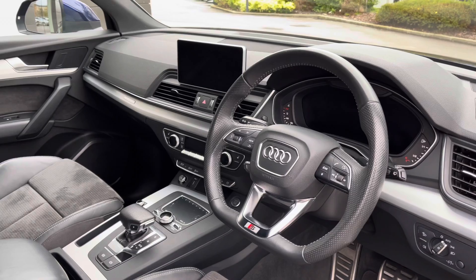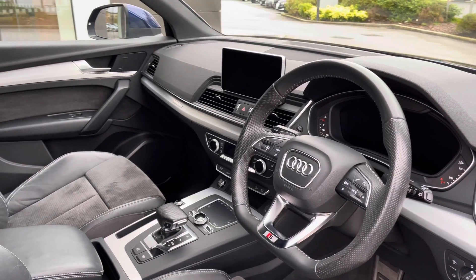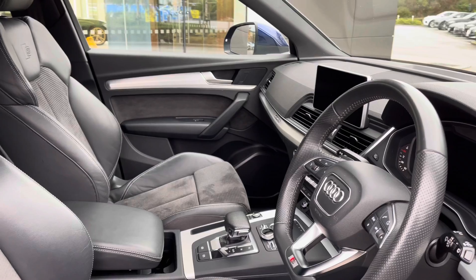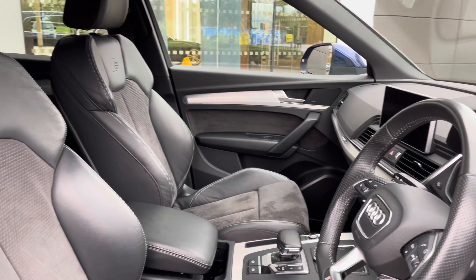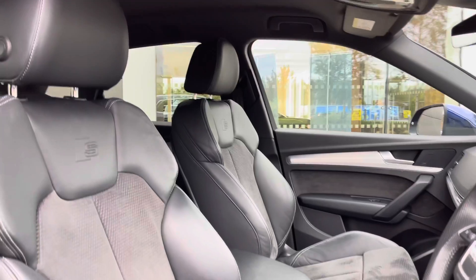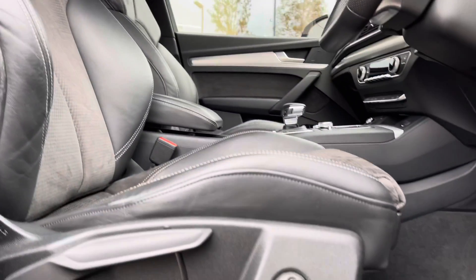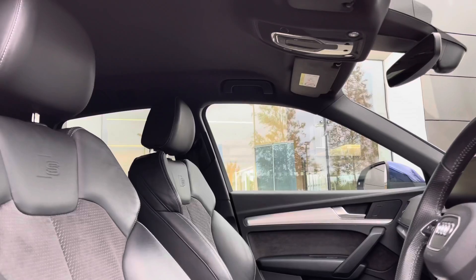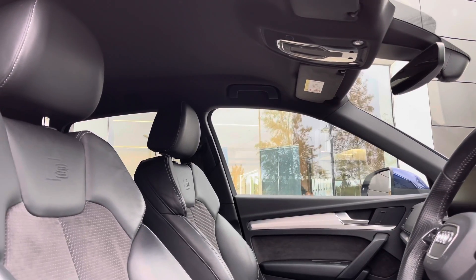Taking a look inside, and you're presented with the gorgeous multifunctional leather trim steering wheel with S branding, in addition to the digital instrument cluster and a newly designed centre console housing a digital display. Door speakers follow, and the driver and passenger can benefit from the gorgeous heated front sport seats, featuring manual adjustment and S embossing.